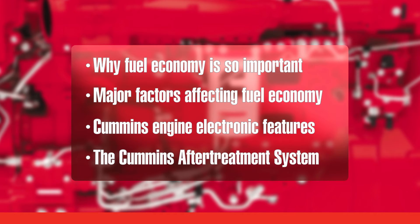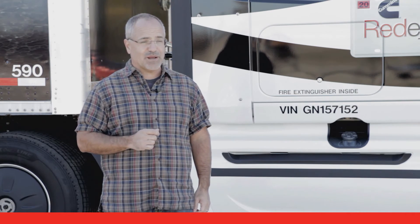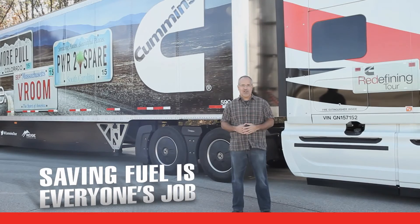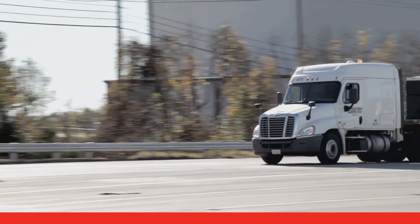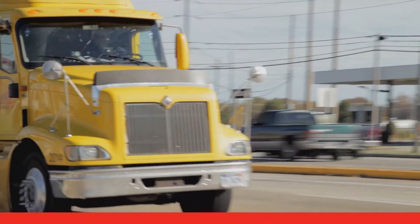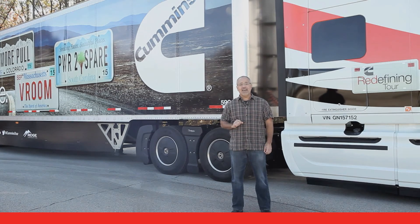Finally, we'll cover the Cummins after-treatment system that's a part of all Cummins engines built since 2007. We're going to ask you to put into practice the operating techniques that you'll learn in this program, because saving fuel is part of the job of every professional operator. In this video, you'll see trucks from many different manufacturers who buy engines from Cummins. Not all manufacturers use the Cummins electronic features in the same way, meaning that certain switches and controls might differ from vehicle manufacturer to manufacturer.